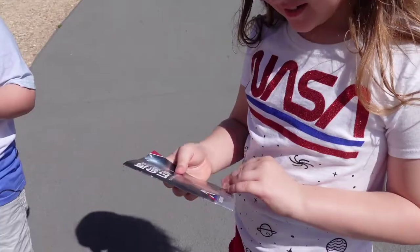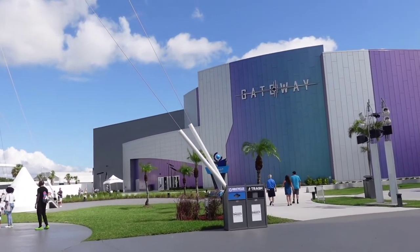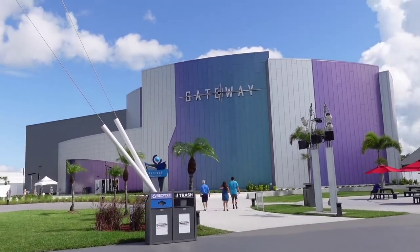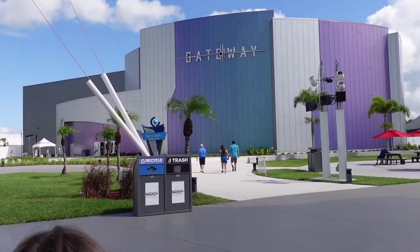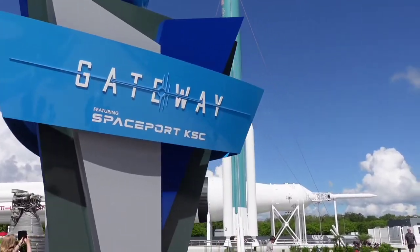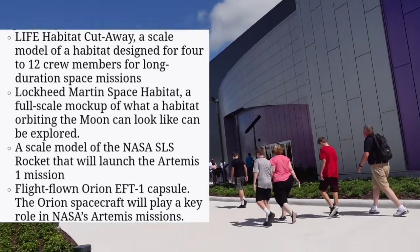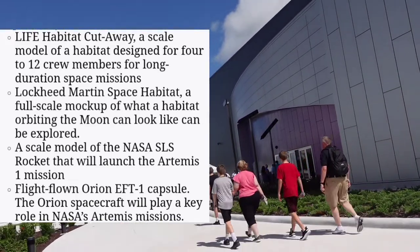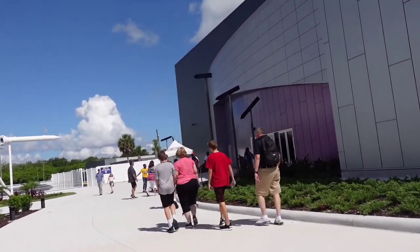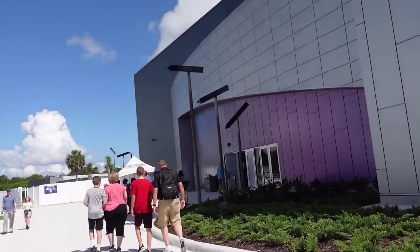So we got our booklet to start, but first we're gonna stop at the Gateway, which is the brand new complex that we toured in our first visit. There are some flight-flown artifacts that are part of the Artemis program in here. It is really cool to see part of history — the fact that astronauts are going back to the moon, including the first woman and the first person of color to land there.